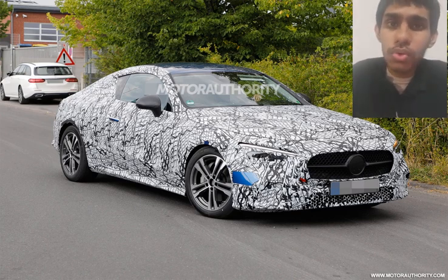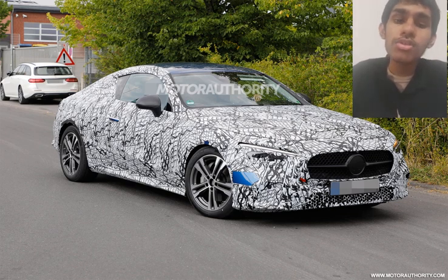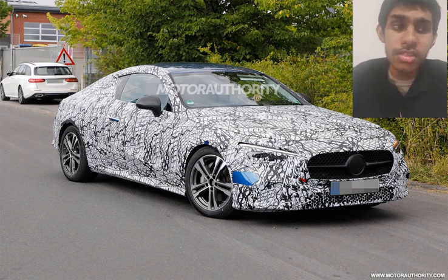It will use a 2-litre mild hybrid 4-cylinder turbocharged engine producing 255hp. There will also be a CLE43 AMG, most likely producing 402hp, and a CLE63 AMG producing 670hp, similar to the upcoming C63 AMG.